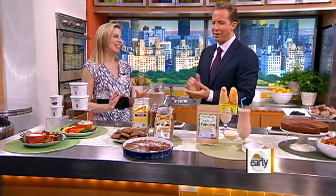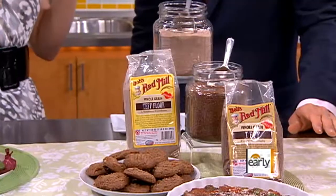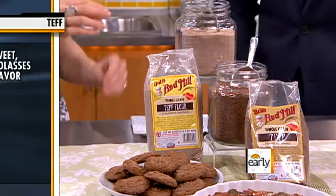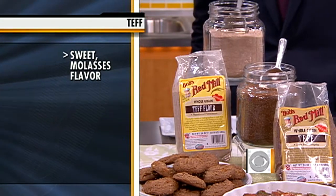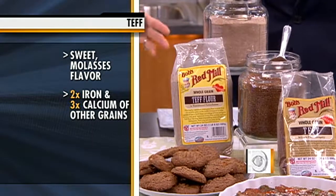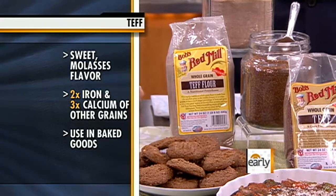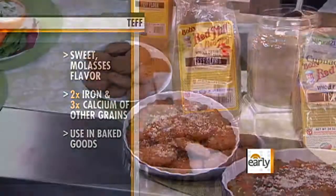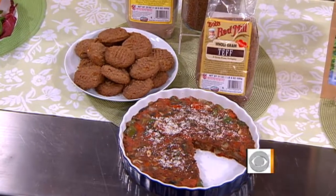Teff. This is an ancient grain — whole grains are very hot right now. If you've been to an Ethiopian restaurant, this is what they use to make that spongy flatbread. It's an African whole grain, and you can use it in place of lots of other grains. It's gluten-free, and the great thing about it is it packs about twice the iron and three times the calcium as a lot of other whole grains. You can find this at most supermarkets now.